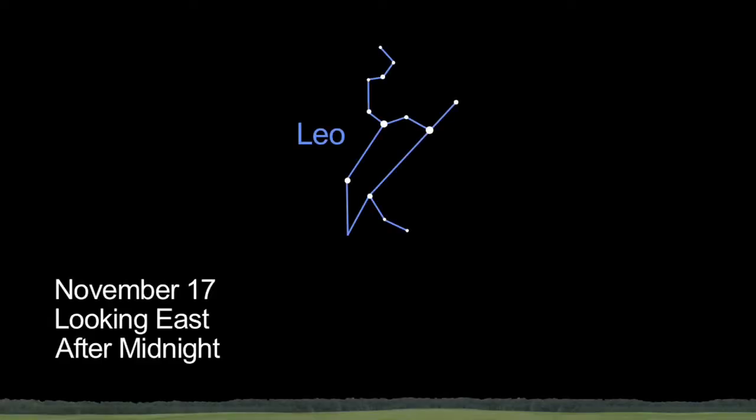On November 17th, if you can get away from city lights, you'll have a great view of the annual Leonid meteor shower. After midnight local time, you should see lots of shooting stars.